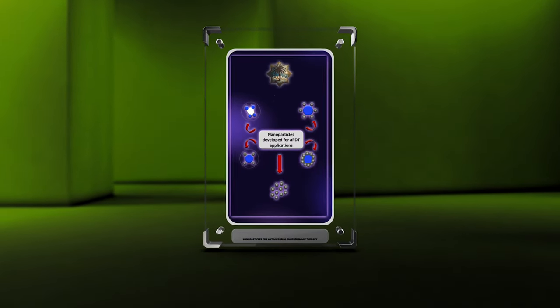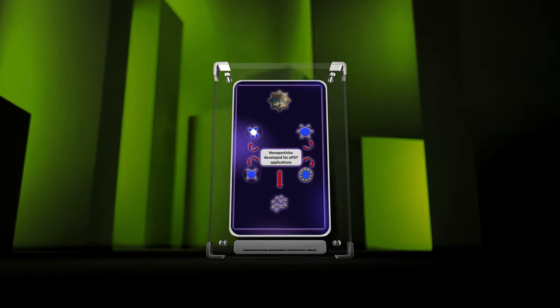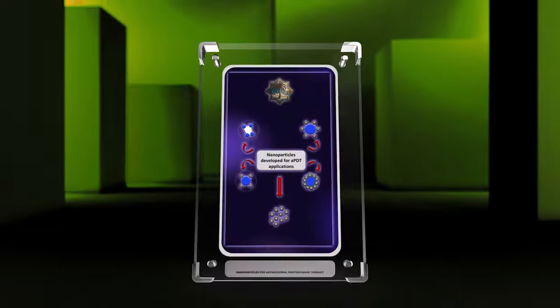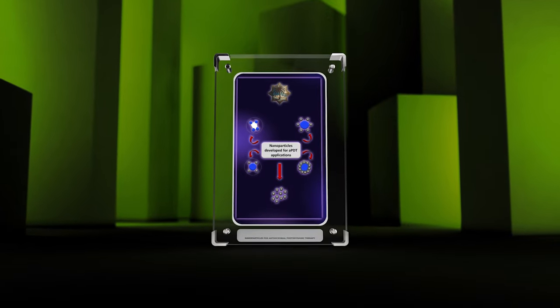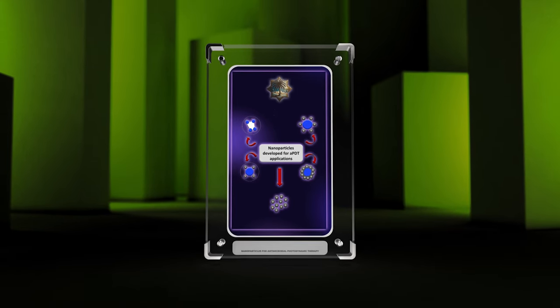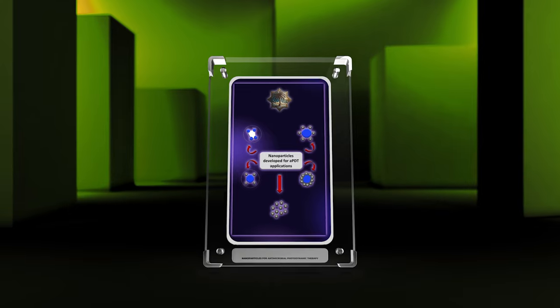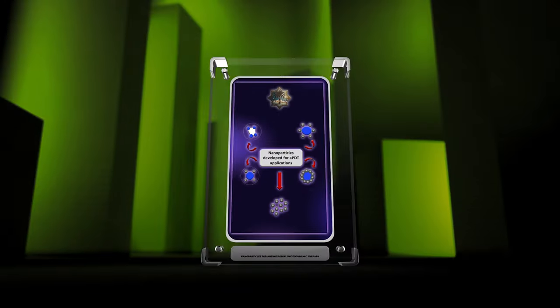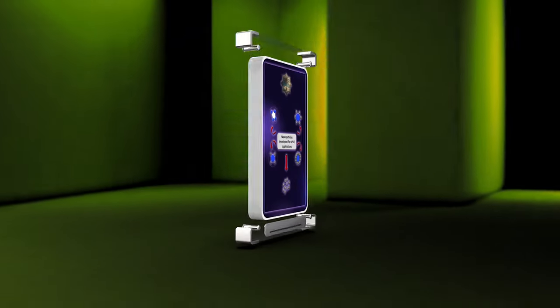Welcome to today's lecture on Advancements in Targeted Antibacterial Photodynamic Therapy using nanoparticle-based carrier systems. Medical nanotechnology has revolutionized the field of medicine by facilitating the development of innovative therapeutic strategies. Specifically, the use of nanoparticles as carriers for targeted APDT has shown great promise in improving efficacy, minimizing side effects, and overcoming challenges associated with conventional treatment methods.